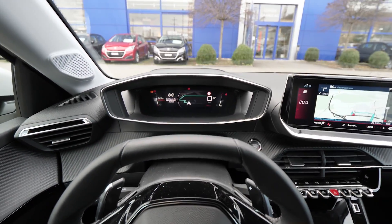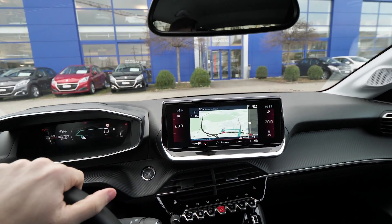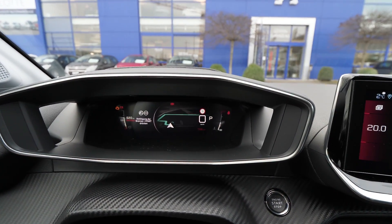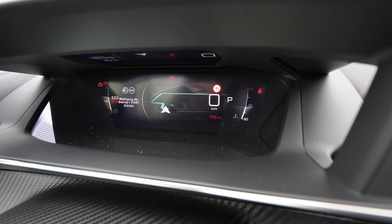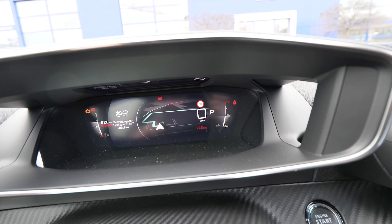Hello guys and welcome back to a new video. As I promised you in the other video, today I will talk about the new multimedia system from the Peugeot 208, also the new 3D cockpit. I will review it and try to go into detail to show you every single piece of information about this new 3D cockpit.